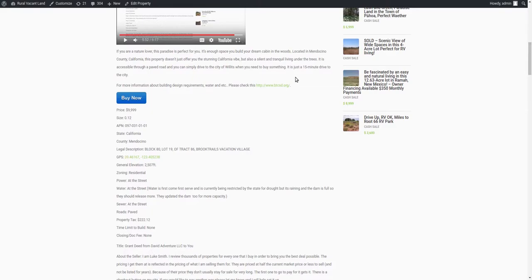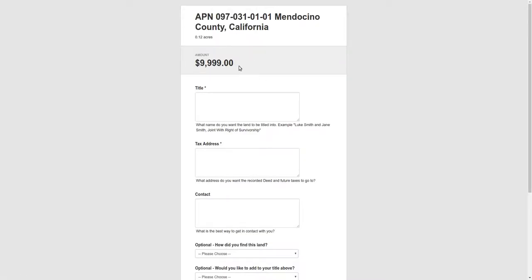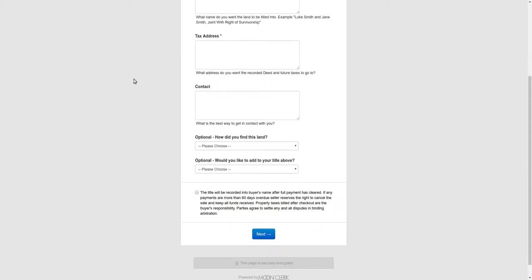If you want to go for this one, there's a buy it now button on the website. Let's make sure that works. Yeah, $9,999. Title, tax address, contact information. Next, put your credit card information in there. It's yours. You can start using it the same day.